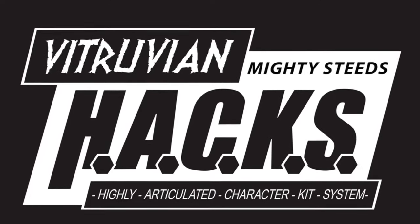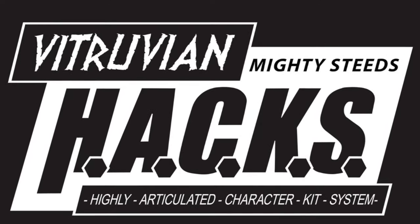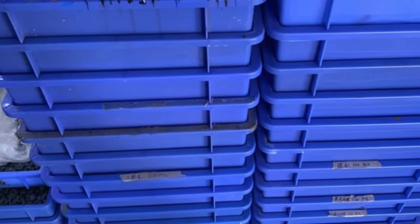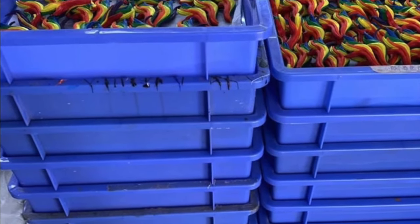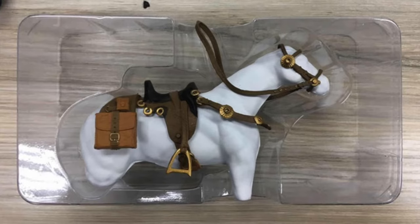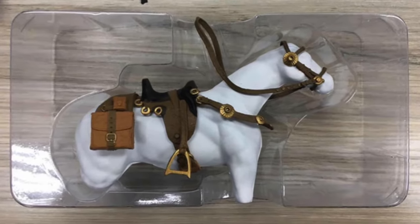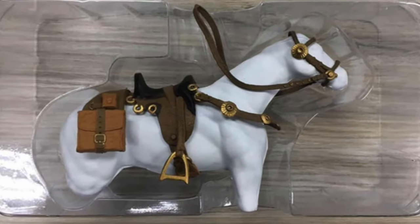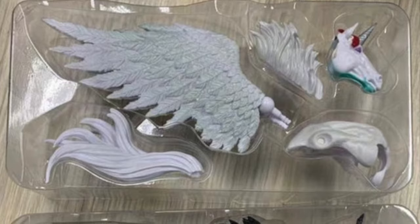Hey there Boss Fighters, you better saddle up because the mighty steeds are nearly here. We've just heard from our representative at the factory that the horses have been assembled and painted, and they are just in the process of perfecting the fit of everything into their packaging. That means not too much longer before they're ready to start making their way to us. In the meantime, enjoy a few of the sample packaging photos they have sent us recently.